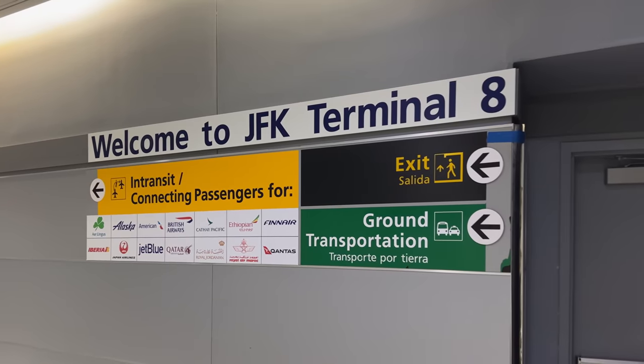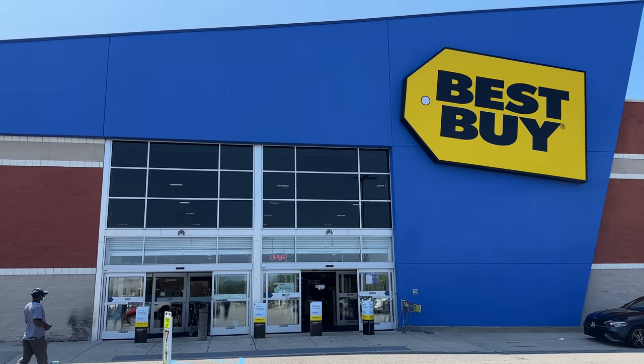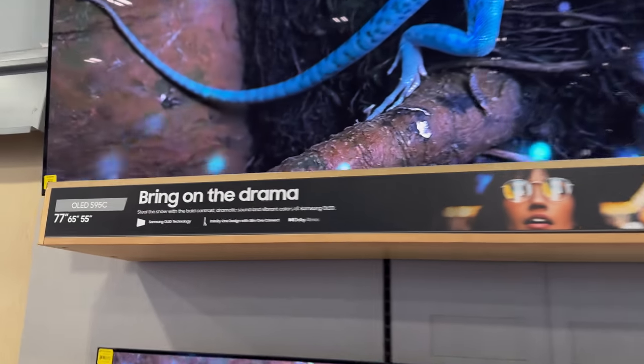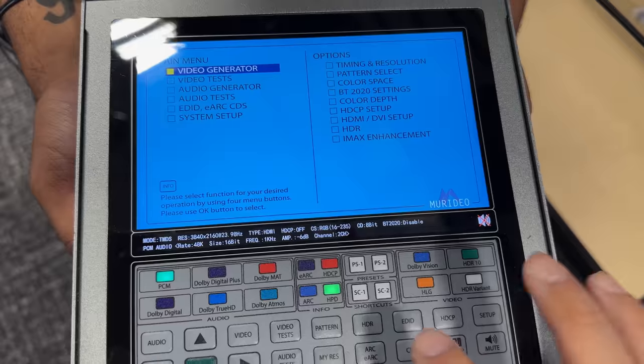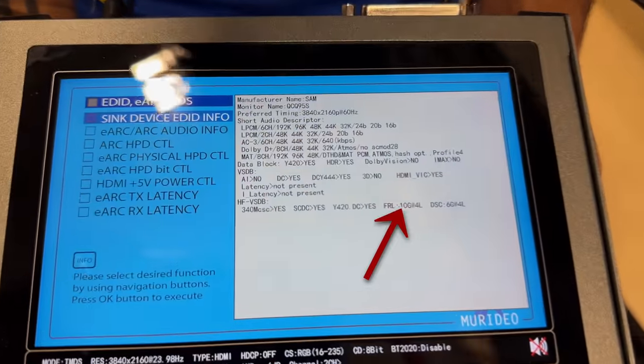I touched down at JFK Airport, then took an Uber to the nearest Best Buy, which fortunately had a 77-inch Samsung S95C QD OLED on display. Thanks to the kind folks at Best Buy who helped me hook up the TV to my Meridio 7G 8K signal generator, I can now confirm that the HDMI 2.1 bandwidth of the Samsung S95C in the USA is also restricted to 40Gbps.